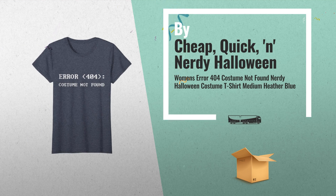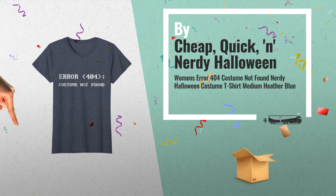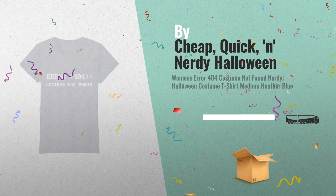Number 3: buy cheap, quick, nerdy Halloween costume tees. Get ready for Halloween 2018. Just click below for more great ideas.